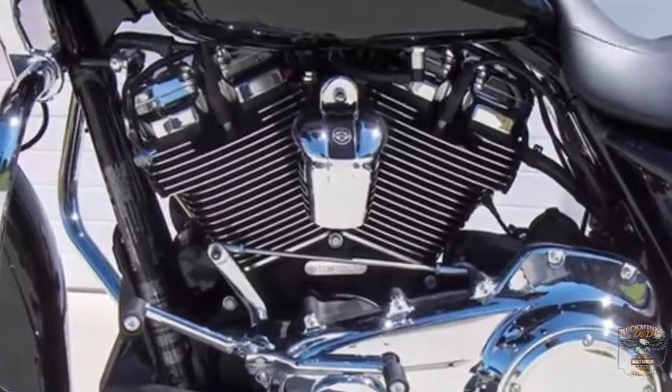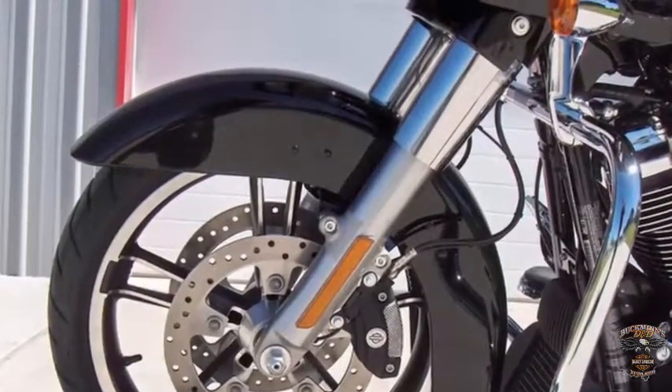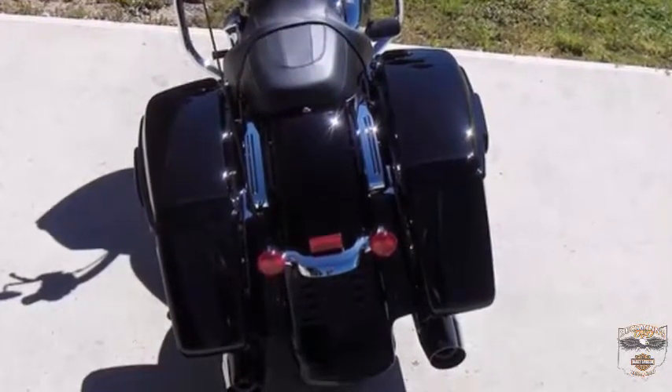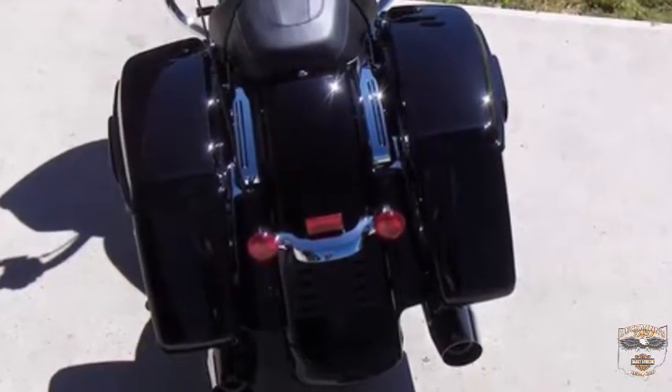Dual spark plugs for each cylinder create more efficient combustion. All-new suspension features bigger pistons for improved damping performance. Redesigned emulsion rear shocks give you 15 to 30% more preload, and they adjust with the turn of a single knob.